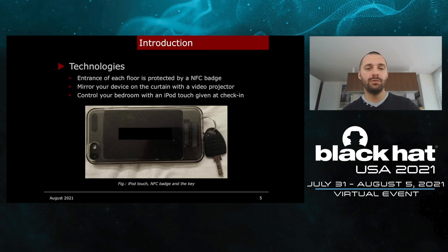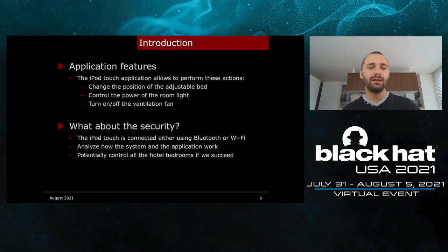This capsule hotel was using the following technologies. The entrance of each floor is protected by an NFC badge. In some rooms, you can mirror your device on the curtain with a video projector — you need a special adapter and an iPhone for that. And finally, you can control your own bedroom with an iPod Touch given at check-in. On the photo, you can see the iPod Touch, the NFC badge, and the key used to lock the curtain. The iPod Touch comes with an application that allows you to control your bedroom: you can change the position of the adjustable bed and transform it to a sofa, control the power of the lights, and turn on or off the ventilation fan.